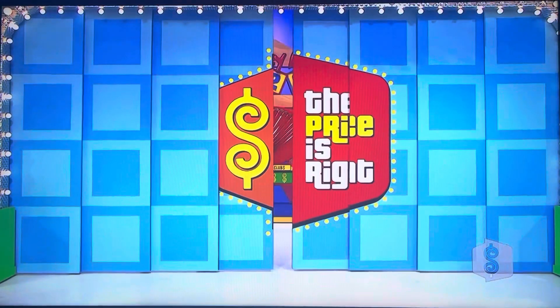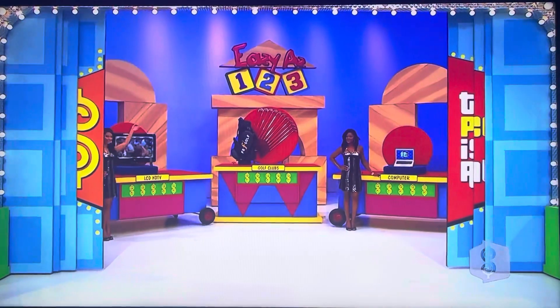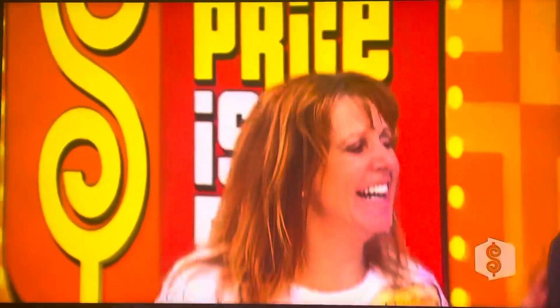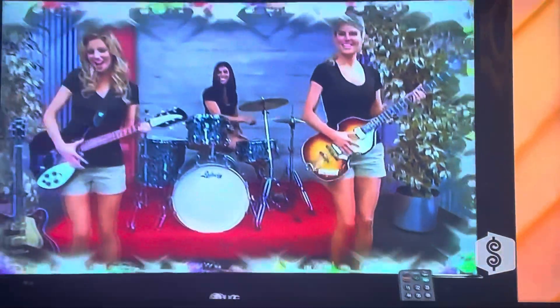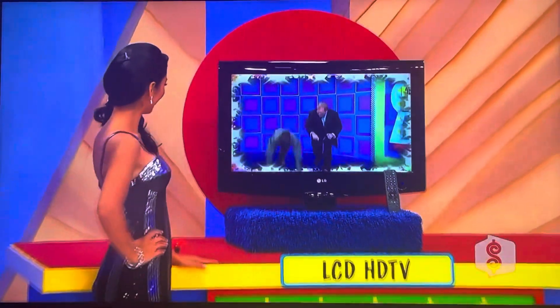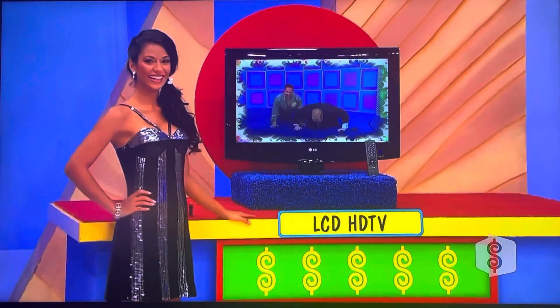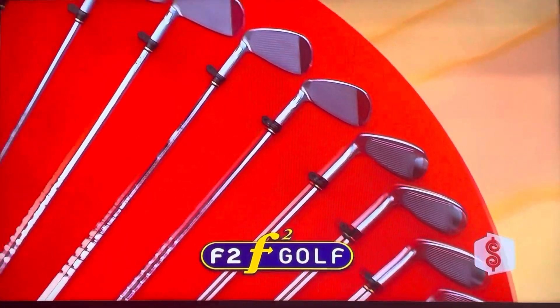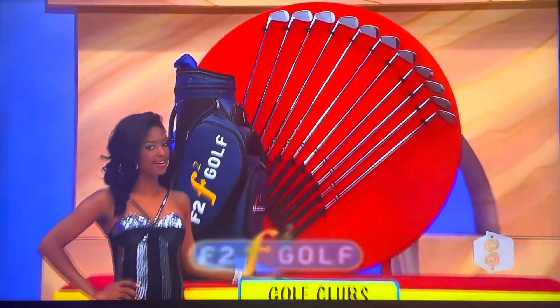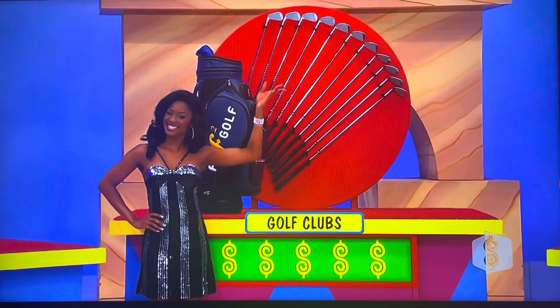How about an LCD HDTV, a set of irons and wedges, and an Apple MacBook computer! First, with seven different picture options and an invisible speaker system, this 32-inch LCD offers a great viewing experience with a sleek look. Next, from F2 Golf, a complete set of irons and wedges with face-forward technology. They're shag-proof and have a larger hitting area, making it easier for you to hit more consistent shots.